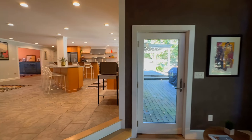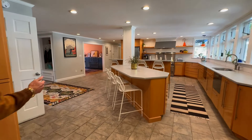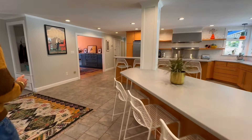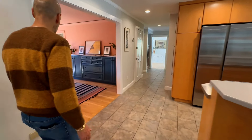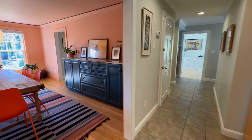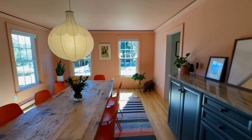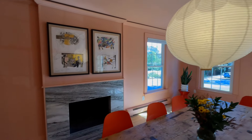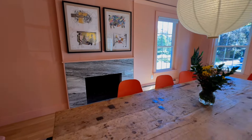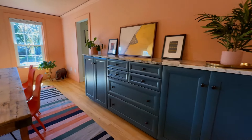We'll go to the backyard after, but we're going to walk around the rest of the first floor. You've got this spacious dining room — you could probably fit 15 to 20-plus people in here. You have a wood-burning fireplace and some nice built-in cabinets, plenty of storage, and lots of wall space for artwork.